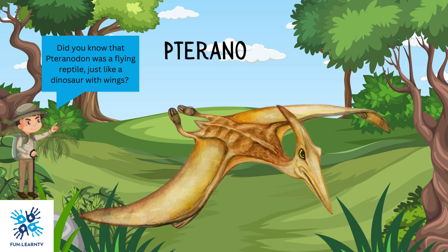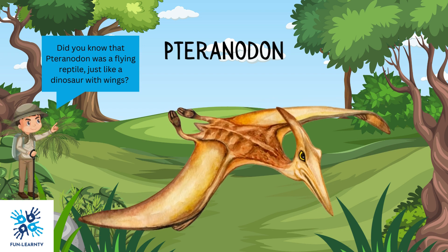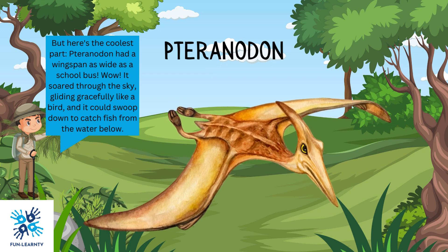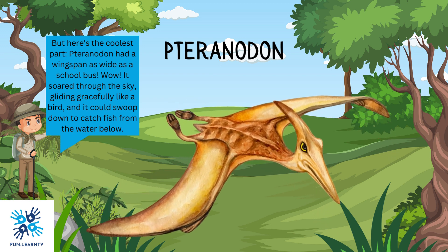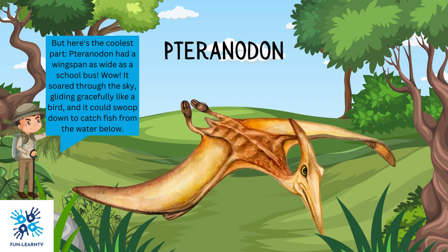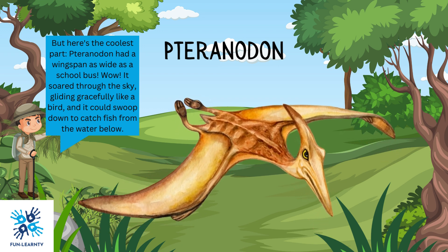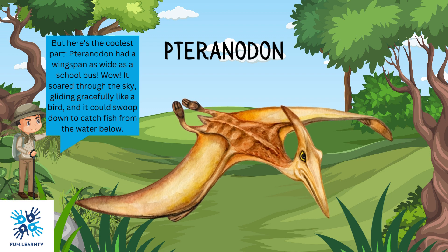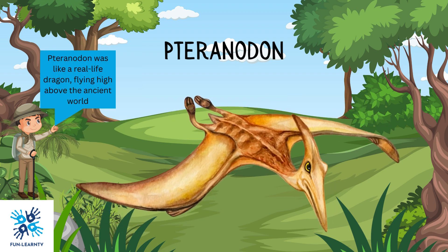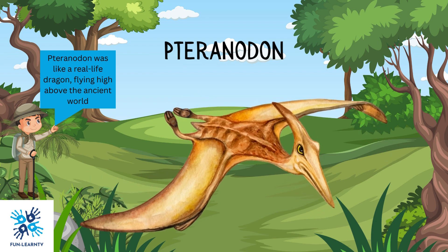Did you know that Pteranodon was a flying reptile, just like a dinosaur with wings? Pteranodon had a wingspan as wide as a school bus. It soared through the sky, gliding gracefully like a bird, and could swoop down to catch fish from the water below. Pteranodon was like a real-life dragon, flying high above the ancient world.